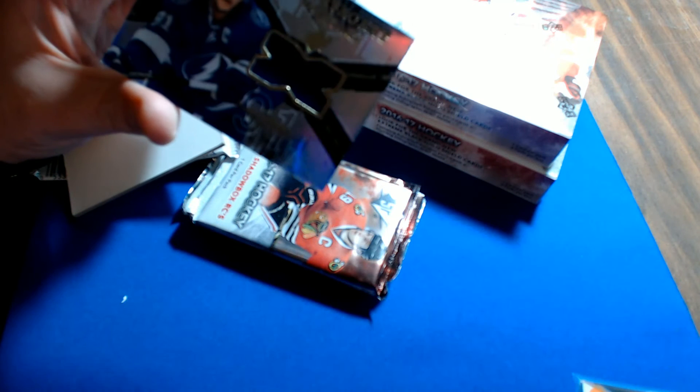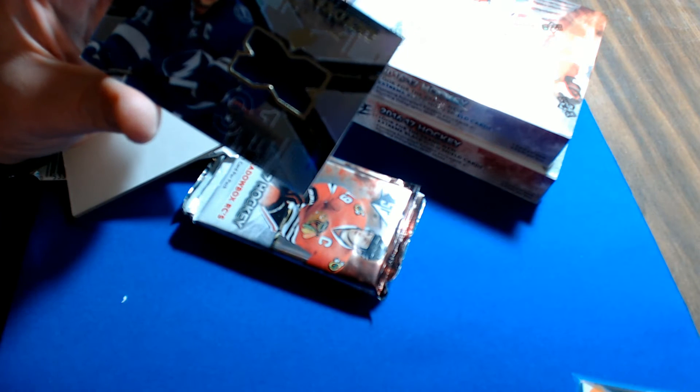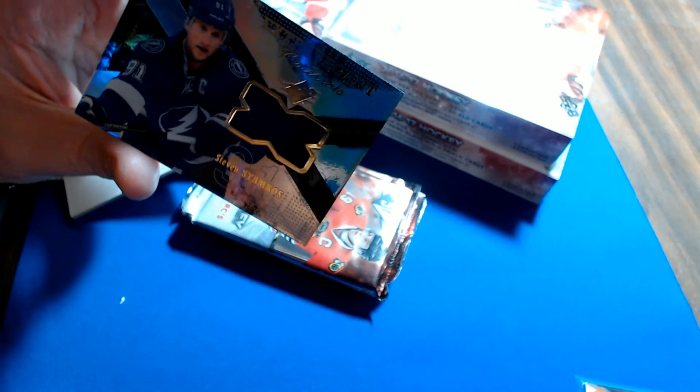Extravagant Materials — Steven Stamkos for the Tampa Bay Lightning.